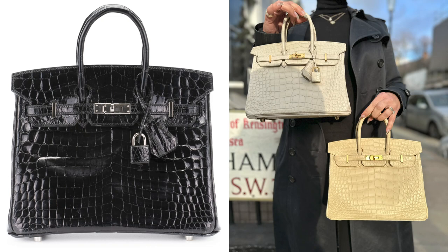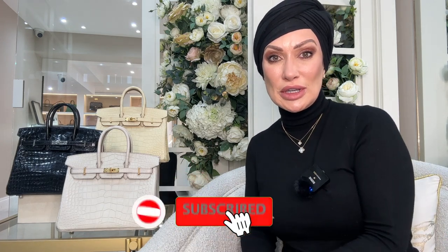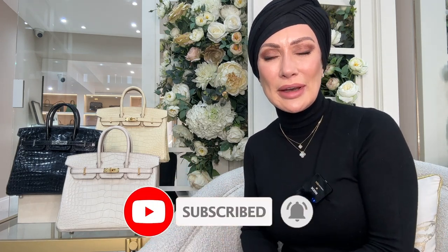I do have a clear favorite of these three bags — it's a color I have loved ever since my Hermès journey began. I wonder if you can guess which one it is. Tell me which is your favorite of the three, because choice in color and finish is so personal. I really hope you've enjoyed the video today — don't forget to hit subscribe, like, and comment.